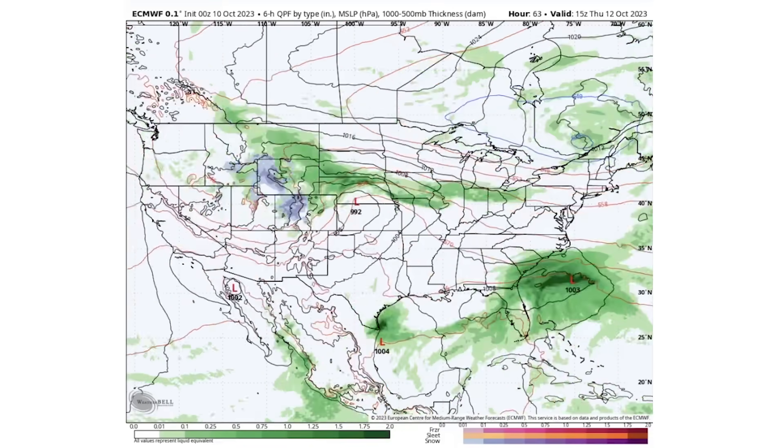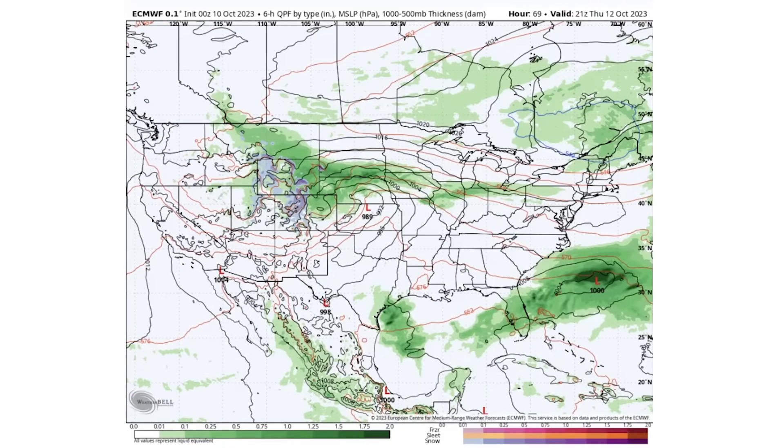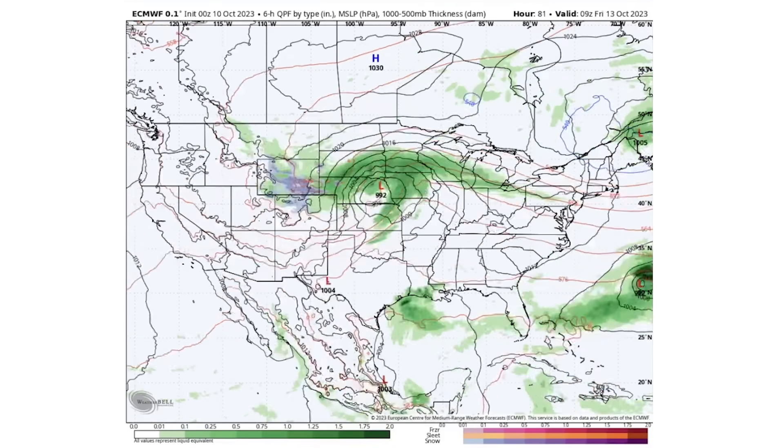Moving to Thursday afternoon, October 12th, we see this low has deepened to a 989 millibar low pressure center. We're still seeing plenty of Rocky Mountain snowfall and even some medium-elevation snowfall — not only the mountain tops but also into those higher-elevation valleys — across multiple states. We also see some thunderstorm activity or heavier shower activity along the warm front portion of this low.